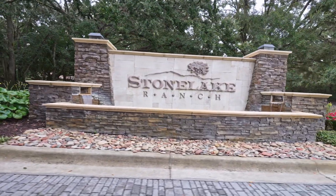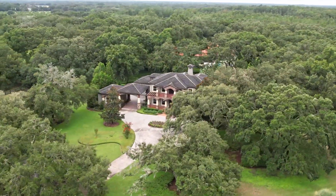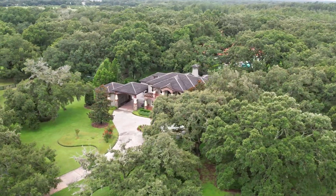Another huge thing about Stone Lake Ranch is that it's gated, guarded, and very private. Most of the lots here are about an acre or more, the largest being eight acres. So if you're looking for a beautiful place with lots of land and gorgeous big homes, Stone Lake Ranch would be the neighborhood for you.